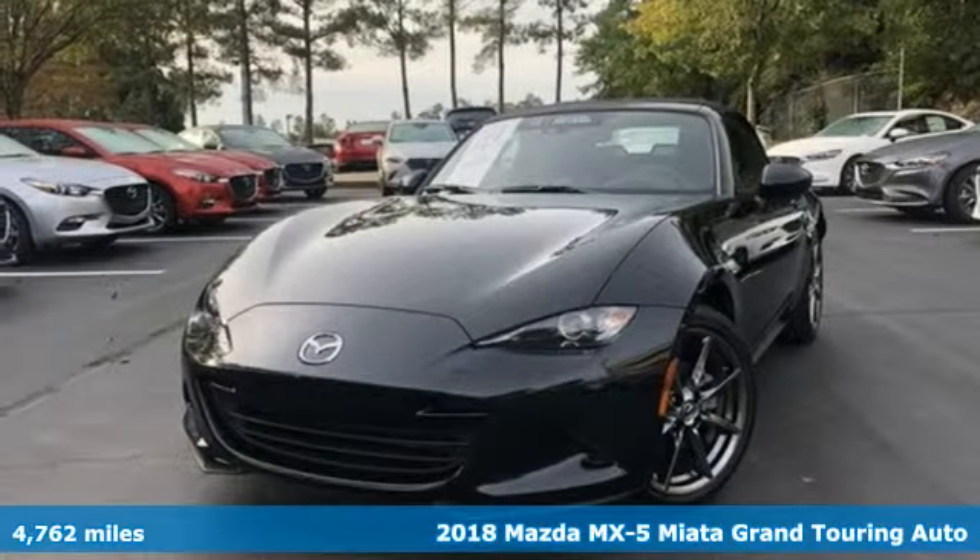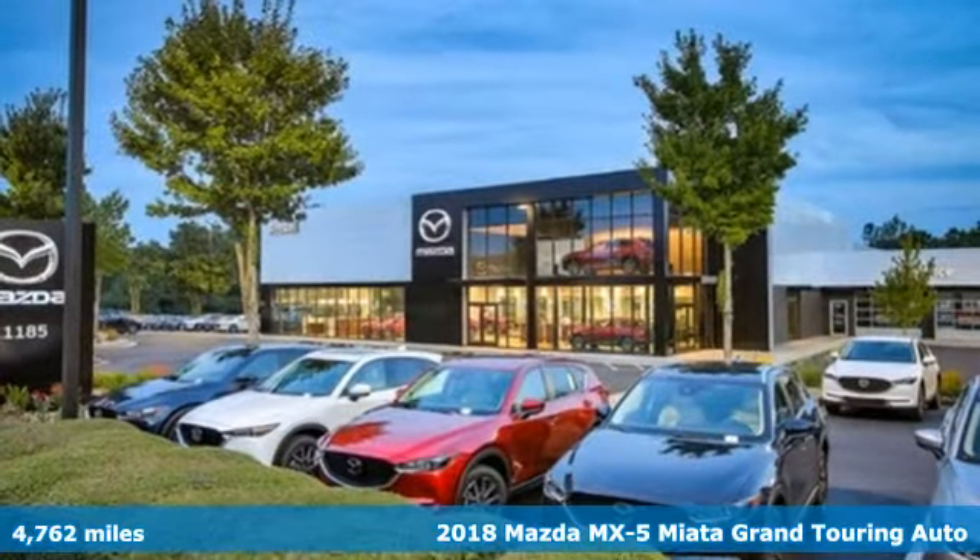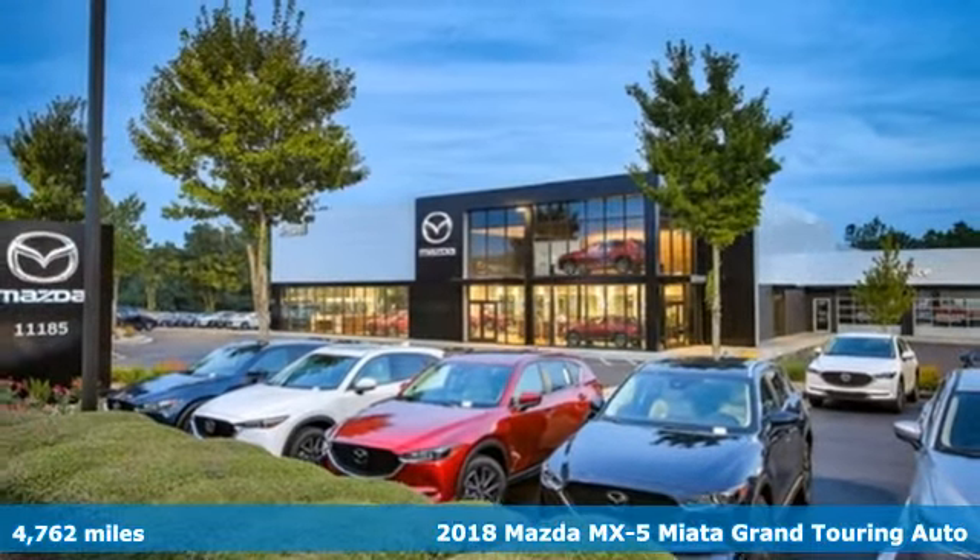Here's a 2018 Mazda MX-5 Miata. For all the things that drive you, there's Mazda.